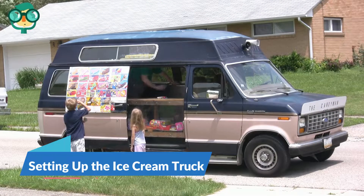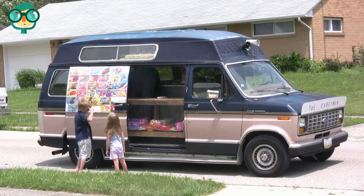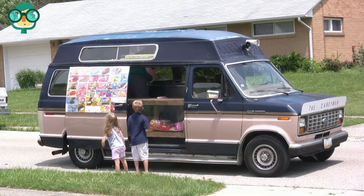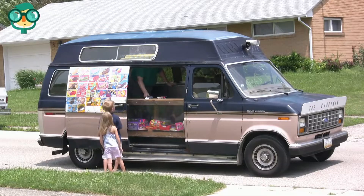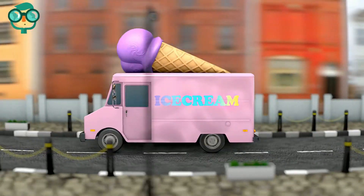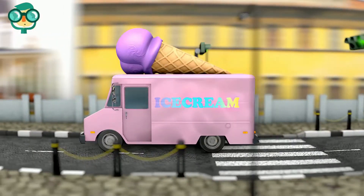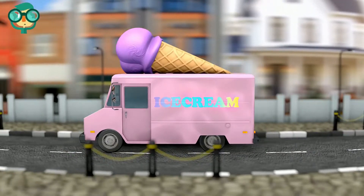The second step is setting up the ice cream truck. Get a suitable truck and decide which type you want to buy. If you are trying to cut down on startup costs, you may get a used ice cream truck. Outfit the truck for the business, making sure it has freezers to store the ice cream as well as a counter window for customers to order at.